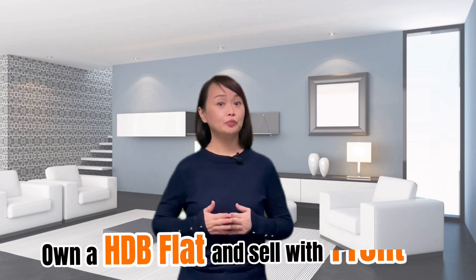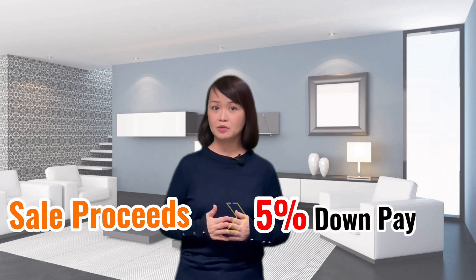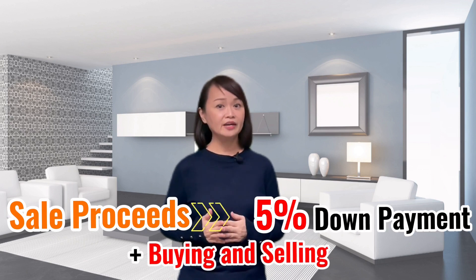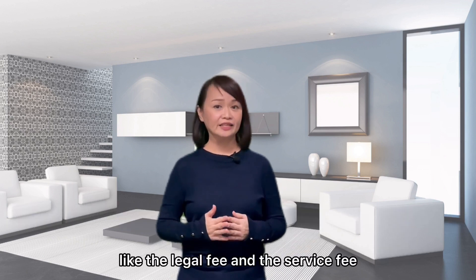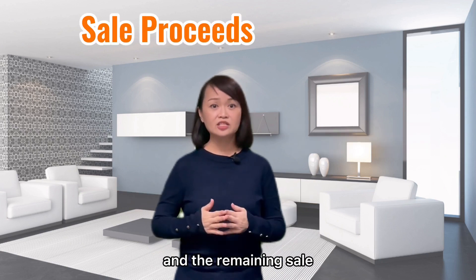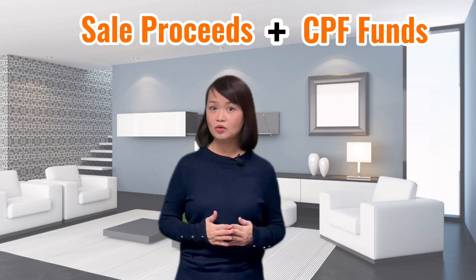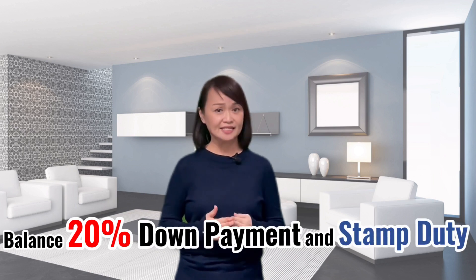First, you need to own a HDB flat and you need to sell it with profit. Second, the sales proceeds from selling your HDB flat must be enough to cover the first 5% of the down payment, as well as the buying and selling expenses like the legal fee and the service fee. And the remaining sales proceeds together with your CPF funds in the ordinary account must be enough to cover the remaining 20% down payment and stamp duty.